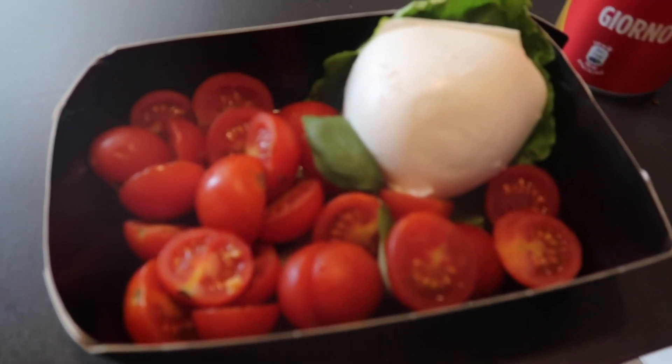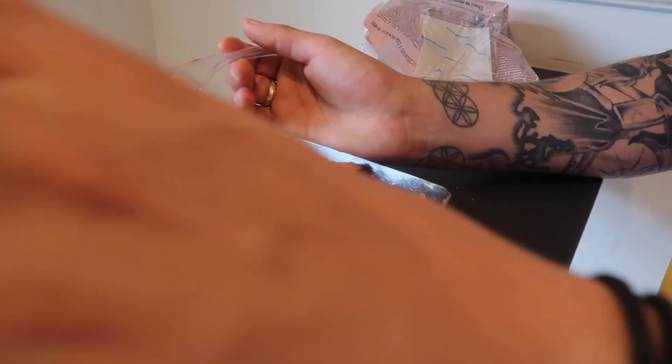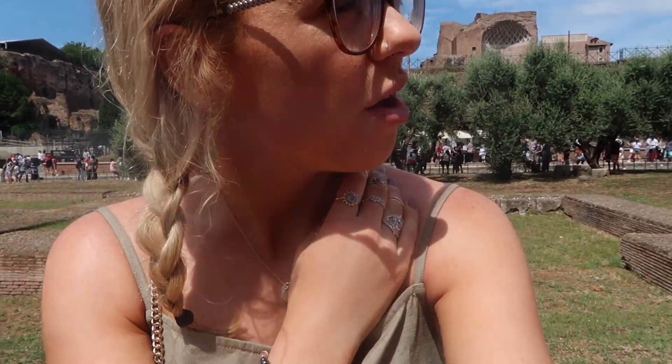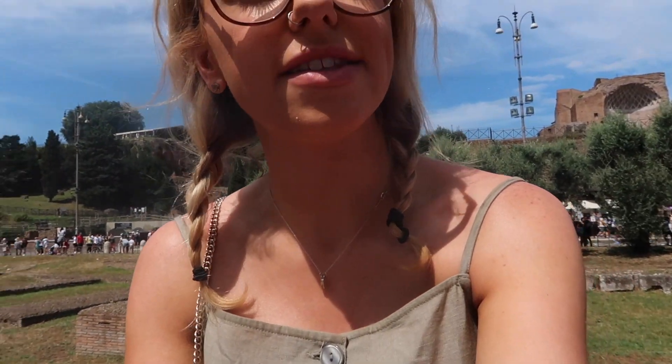I've gone for a Capri salad and Jake has got a vegetarian lasagna — it's really really cheesy. We grabbed some breakfast from a little cafe just outside the Colosseum. We didn't really want anything too fancy or expensive — it was a grab and go type thing. Rome is expensive if you make it expensive. It came to 14 euros, so it wasn't too expensive.